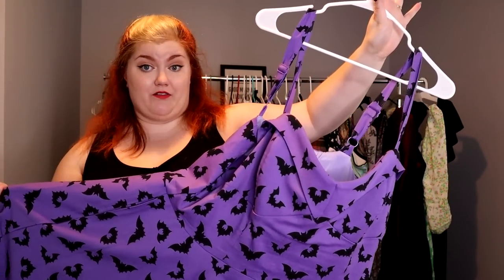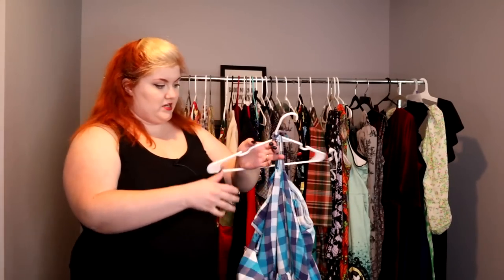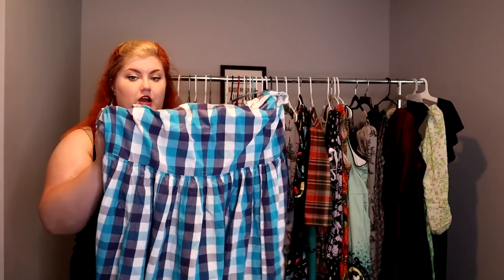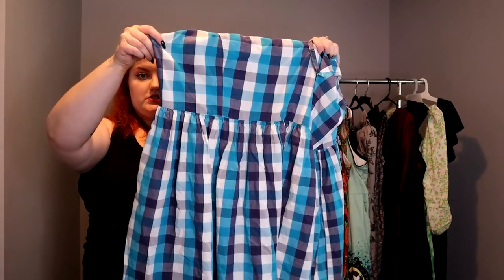My purple bat dress from Vixen — she made it a year or two ago and I was kicking myself for not buying it, then she brought it back this Halloween, so I was so happy — definite keep. This next dress is hung weird because one of the straps broke on me, but I really love the color and the pattern. It also came with a matching head scarf so it's very cute with a beehive. It's a pretty easy fix — the strap just needs to be tacked back — so I'll keep her and fix that.